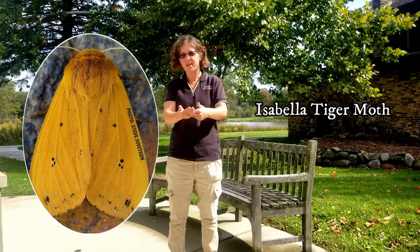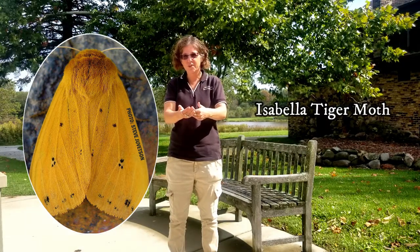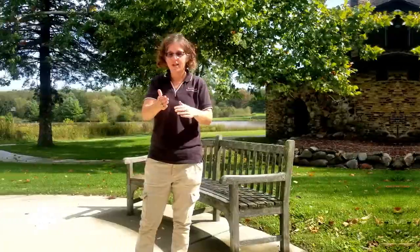Different butterflies and moths will all do different things for the winter. We're all aware of the monarchs flying to Mexico for the winter. There are butterflies that lay their eggs that overwinter. But this is a special one that happens to have the caterpillar overwintering until spring.